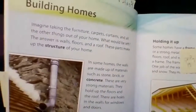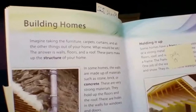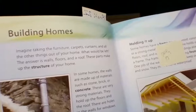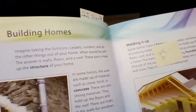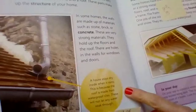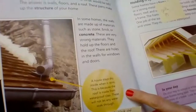This next section is all about building homes. Imagine taking the furniture, carpets, curtains, and all the other things out of your home. What would be left? Well, the answer is walls, floors, and a roof. These parts make up the structure of your home. In some homes, the walls are made of materials such as stone, brick, or concrete — very strong materials that hold up the floors and the roof. There are holes in the walls for windows and doors. A caption here says: 'A house stays dry inside when it rains because the roof is made from waterproof tiles that will not let any water soak through.'